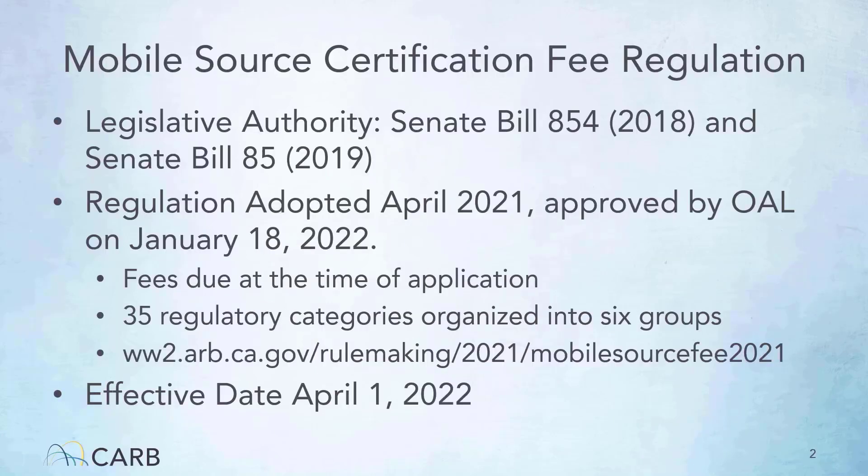In 2018 and 2019, the Legislature provided CARB with new authority to assess fees for certification and compliance activities for non-on-road products such as lawn mowers, aftermarket parts, off-road equipment, and evaporative components. Also, the Legislature lifted the cap from the existing fee structure assessed on on-road cars, trucks, and motorcycles.